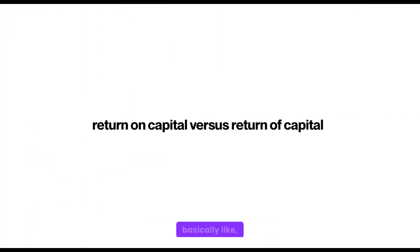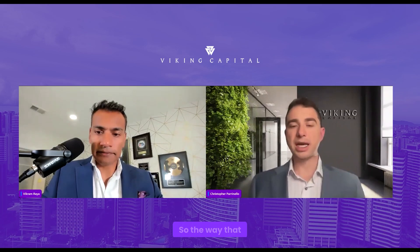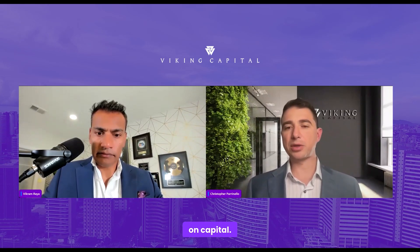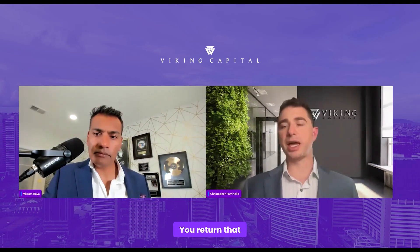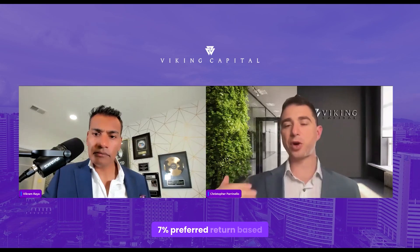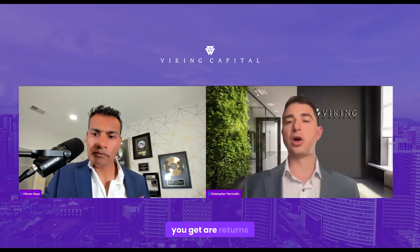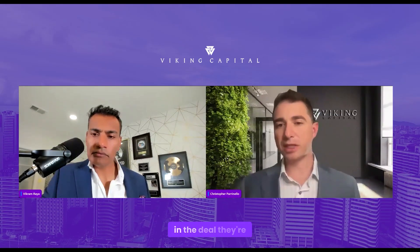Regarding return on capital versus return of capital — basically, will investors get their principal back as well as the returns? The way we do it is we pay you a return on capital; we don't dilute you with the returns you're getting. Your basis stays the same. You earn that 7% preferred return based off your original amount, and all the distributions you get are returns generated from the amount of basis you have in the deal.